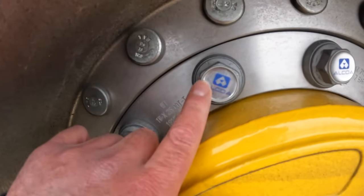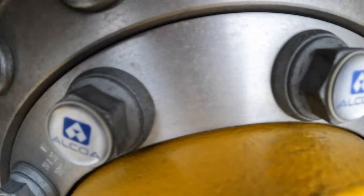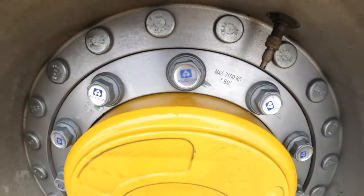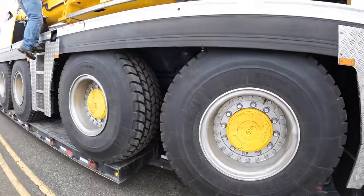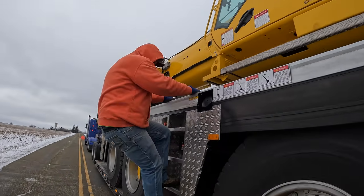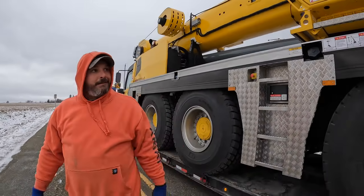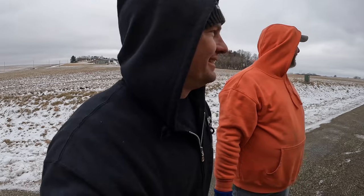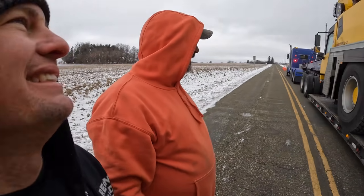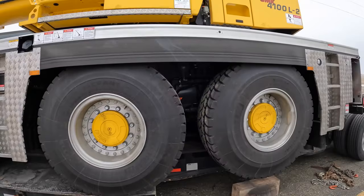It's got Alcoa wheels — pretty cool. I don't want it to end up looking like the Tarex. I probably won't even use it in the winter; it's too nice. I can't wait to see it run.